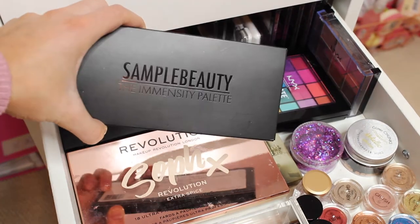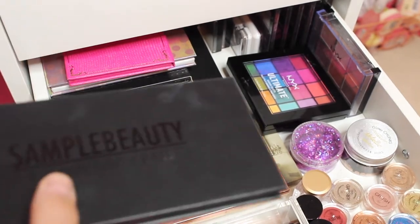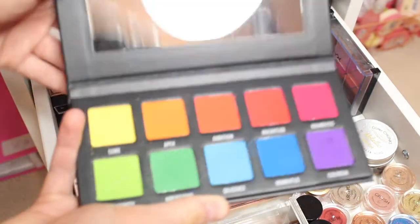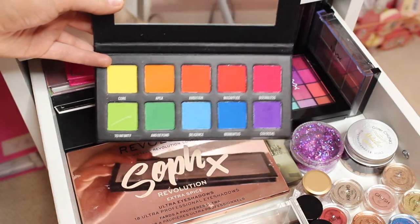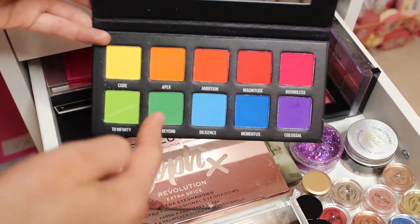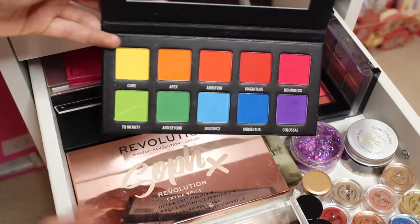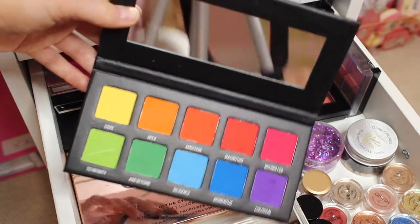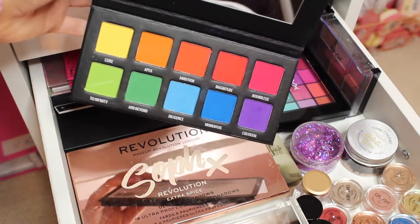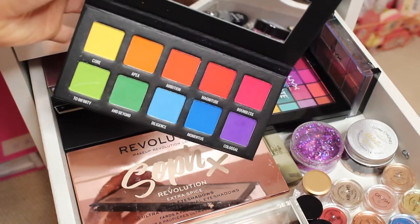Next I have my gorgeous Sample Beauty Immensity palette. I have used this about three or four times and the pigmentation stains your eyes — like, so pigmented. Look at these bright beautiful shades. It has a yellow, a lime, a light orange, a dark green, a dark orange, a light blue, red, dark blue, a pink and a purple. It literally has every colour of the rainbow and I'm not complaining because it's amazing. It also has a mirror in it and creates amazing eyeshadow looks.